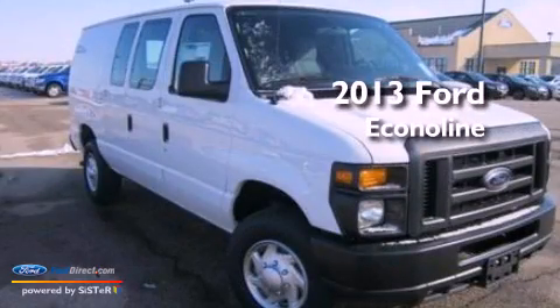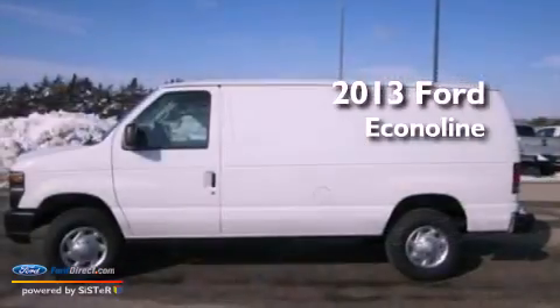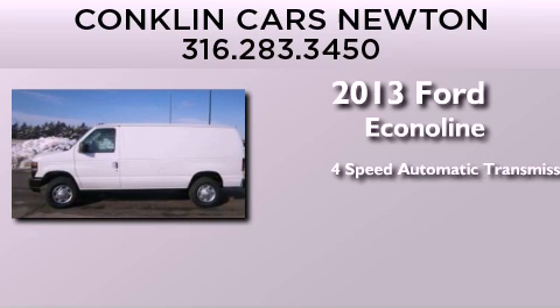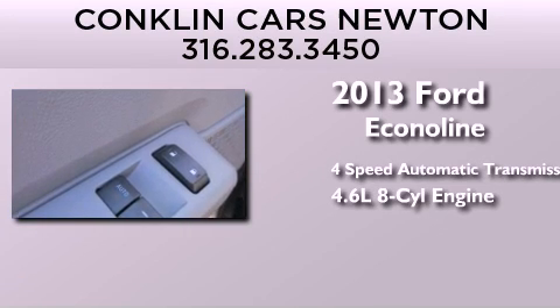This is a brand new 2013 Ford Econoline. This van has a 4-speed automatic transmission and a 4.6-liter V8.